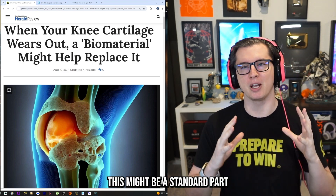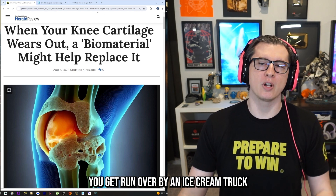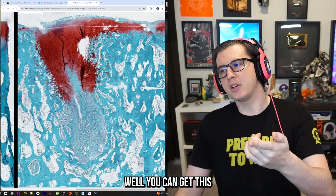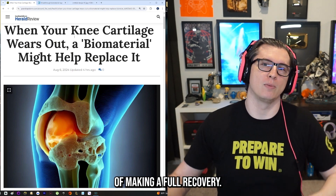In the next 10 years, this might be a standard part of any sort of knee surgery. Even if you need a knee replacement surgery, you could get this alongside the surgery and have a 10x better chance of making a full recovery.